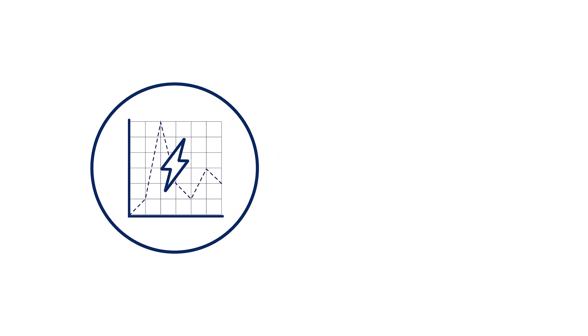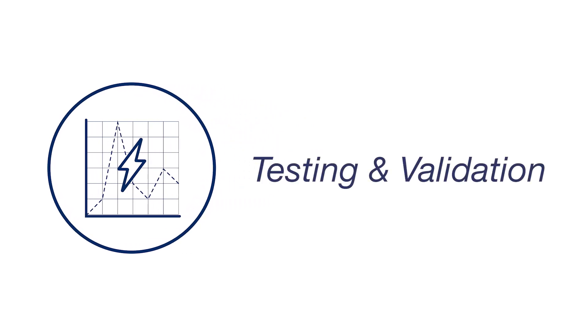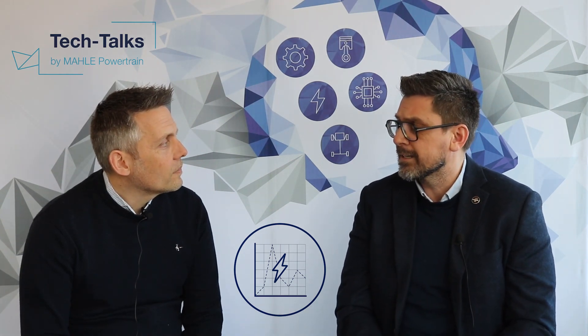Adrian, last time we were talking about all the development up to building prototypes. So once we've got our prototypes, we start moving into the testing side of things. We've just opened the Battery Development Centre here in Northampton in the UK. Can you tell us a bit more about what kind of testing we can do in the BDC?